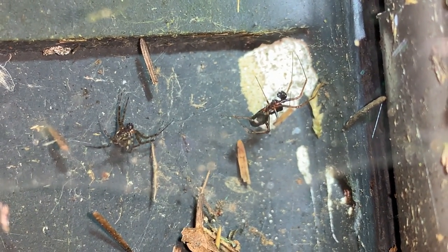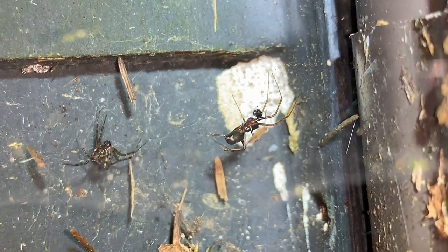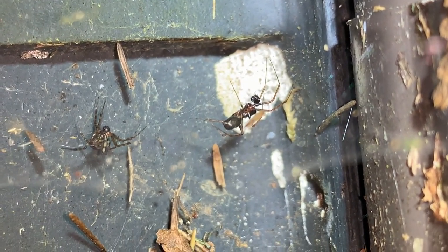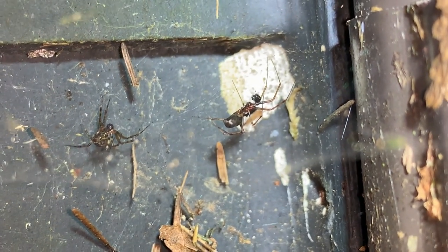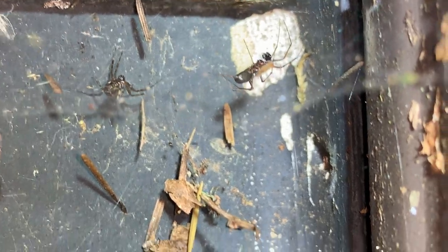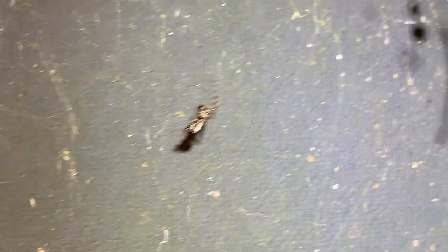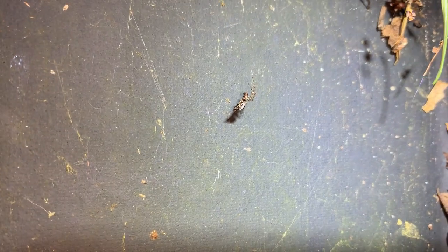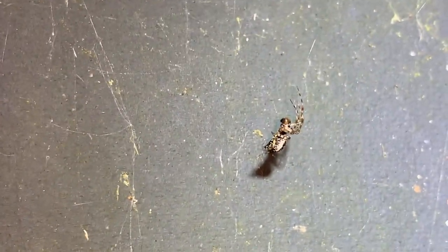They're renowned for having males with extremely large pedipalps. When you see a spider like this, or any spider that appears to have these big balls on its pedipalps, that marks it as a male. We've got another male that's hanging out in the vicinity here, perhaps waiting for a sneaky opportunity to breed with this female.